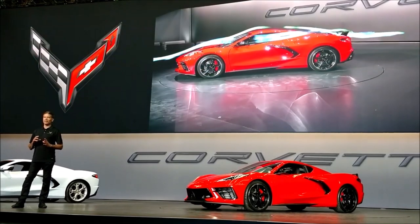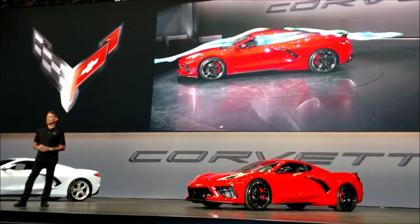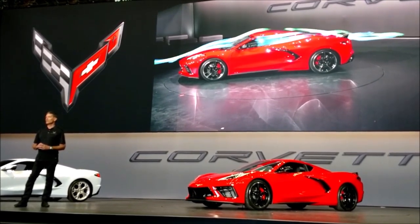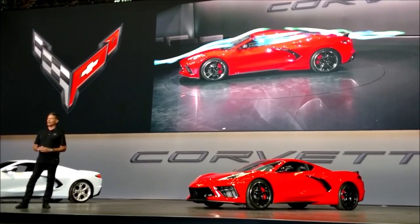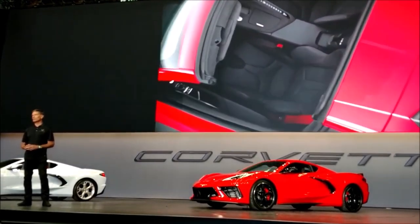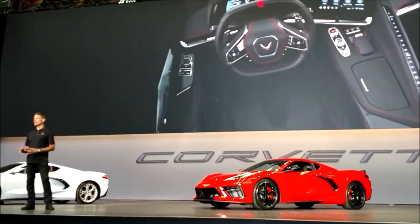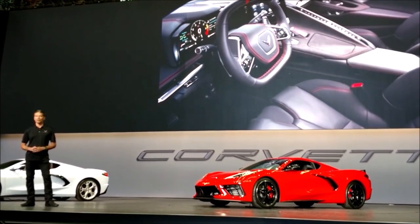The mid-engine configuration not only enables a stunning exterior, but also provides improved interior accommodations. With the engine behind the driver, the cowl and the instrument panel are lowered, and the entire occupant package has moved forward 16½ inches, improving visibility. The driver compartment is also larger than the previous generation, offering more space and an inch more seat travel.